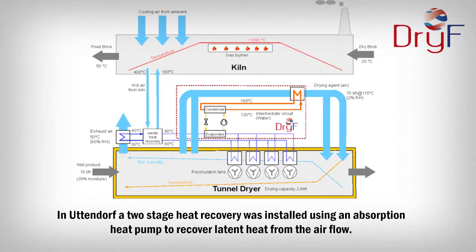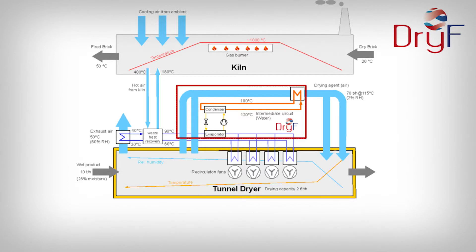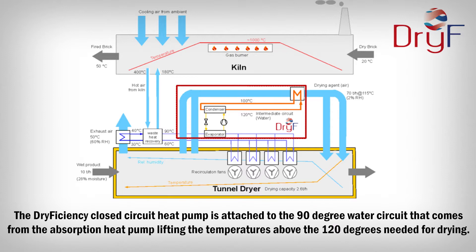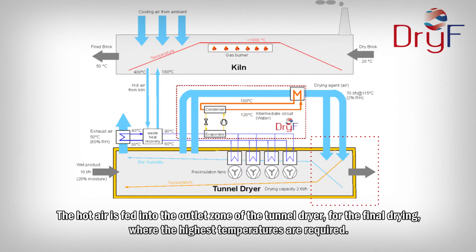In Utendorf, a two-stage heat recovery was installed using an absorption heat pump to recover latent heat from the airflow. The dry efficiency heat pump, replacing a natural gas burner, is connected in order to supply the high temperatures that are needed for the drying of the bricks. The dry efficiency closed circuit heat pump is attached to the 90-degree water circuit that comes from the absorption heat pump, lifting the temperatures above the 120 degrees needed for drying. The hot air is fed into the outlet zone of the tunnel dryer for the final drying, where the highest temperatures are required.